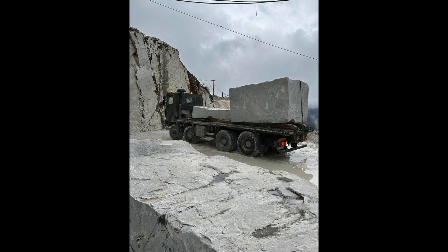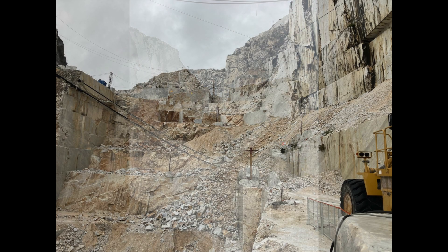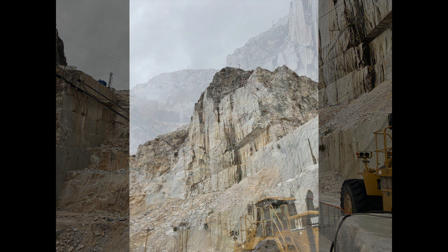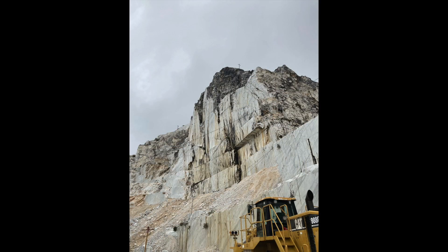Thursday morning, we traveled to the Carrara Marble Quarries. Driving in off-road vehicles, we climbed the mountains to get an up-close view of the workings of the quarry.